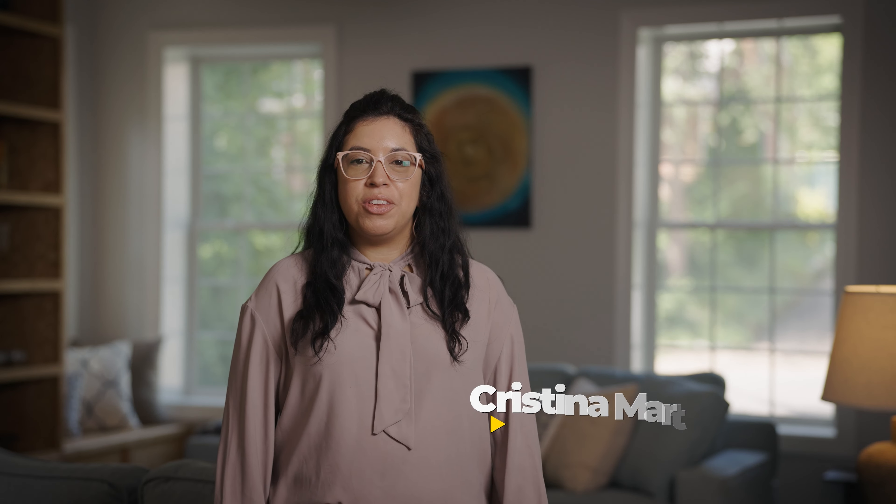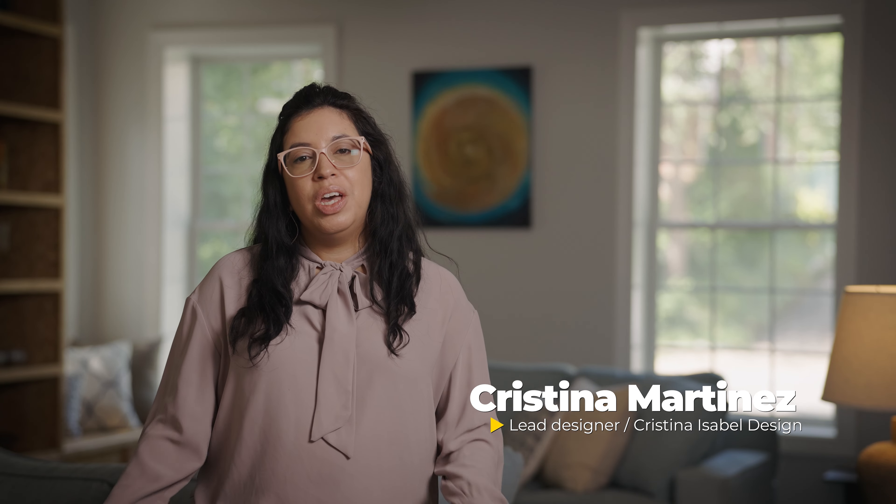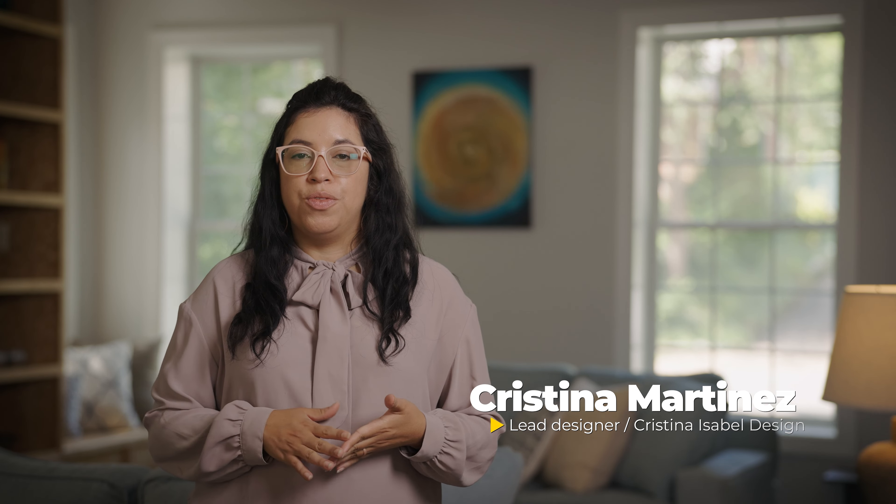Hi everyone, how are you today? My name is Christina. I'm the owner and lead designer of Christina Isabel Design. We are an online and in-person interior design firm in Northern Virginia. We also work with clients in D.C. and Maryland.